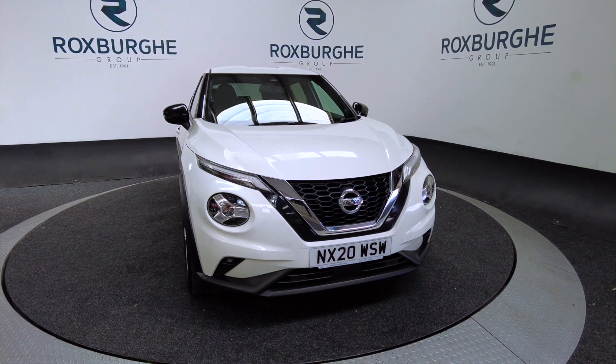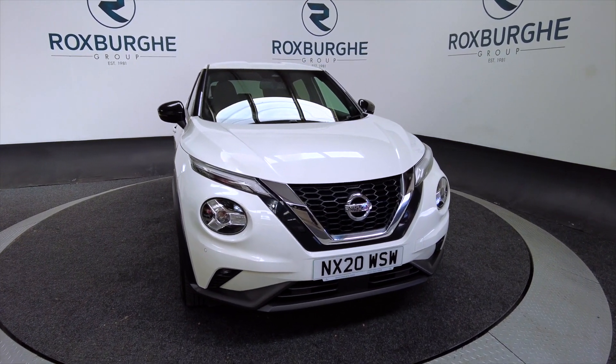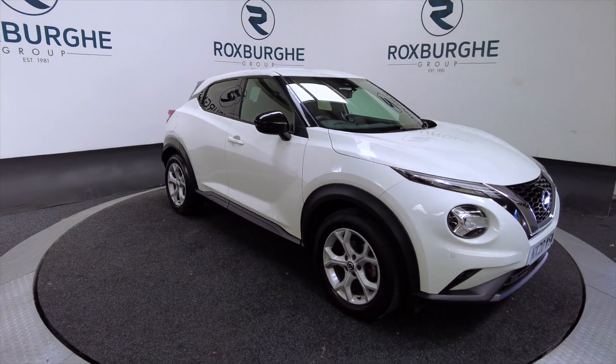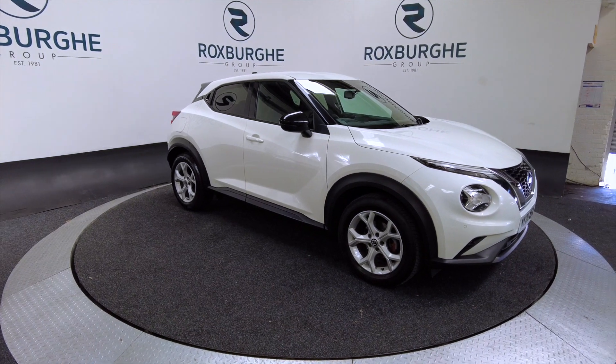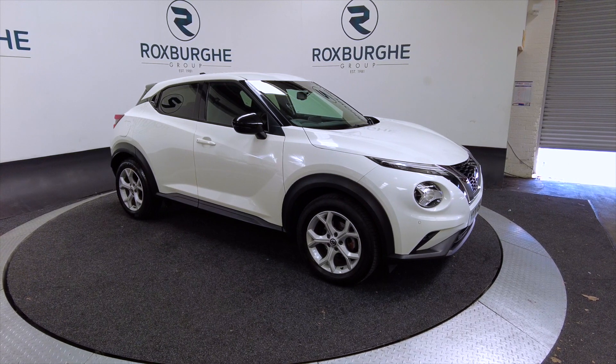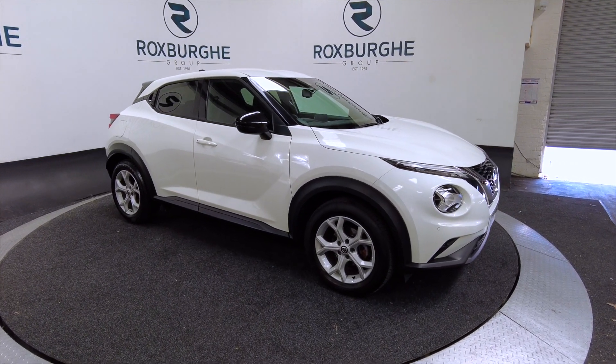It's a 2020 model, so it's the new shape, and it's a six-speed manual. It is a petrol — a lovely looking car this — and it does almost 40 miles to the gallon combined, so very good on fuel as well.